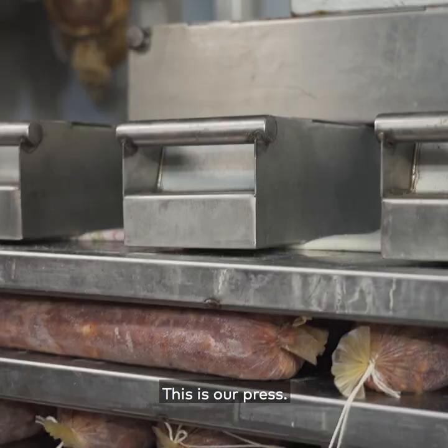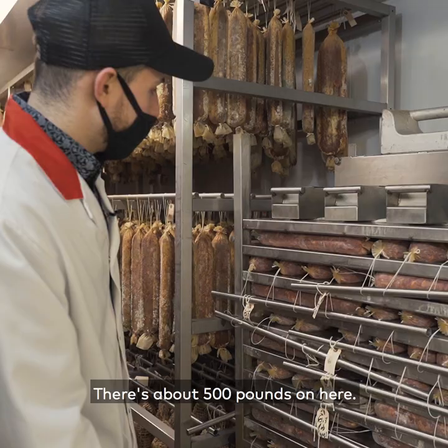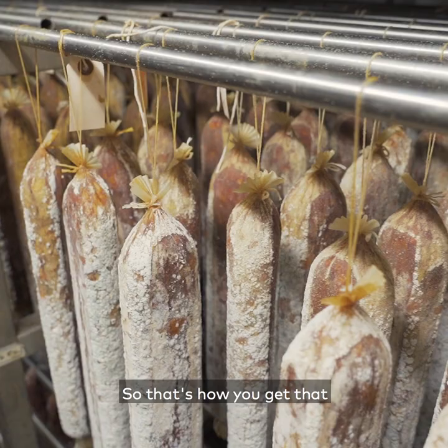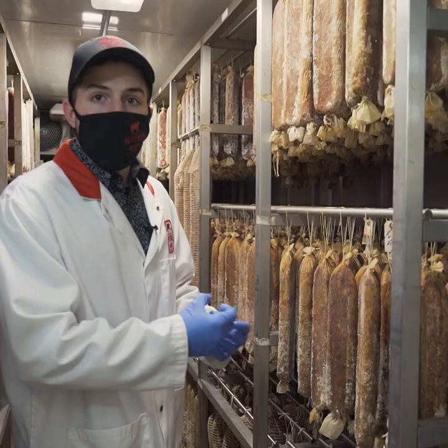This is our press — there's about 500 pounds on here. These salamis are first hung for one week, then they are pressed for one week, then they're hung to dry for eight to ten weeks. That's how you get that flat shape and appearance. We're looking for a firmer, drier product. That's what makes our product different from everybody else.